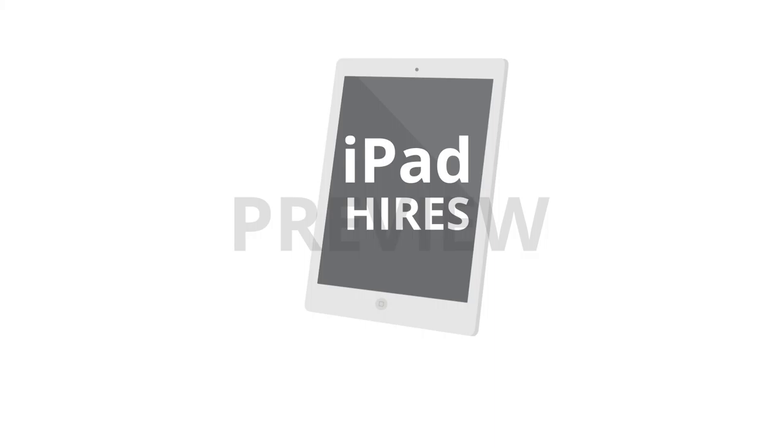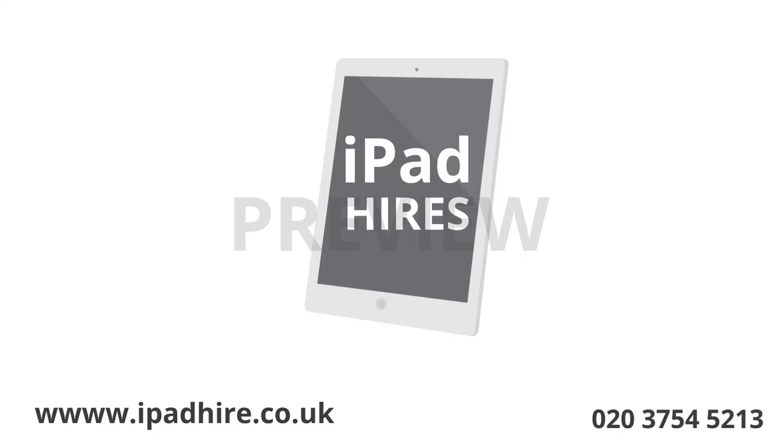Visit www.ipadhires.co.uk or call 020 3754 5213.